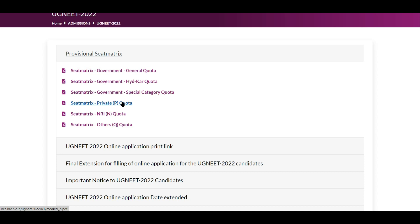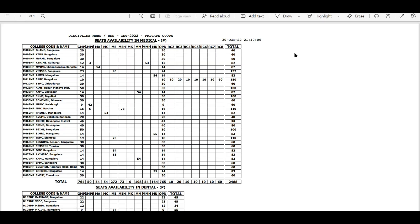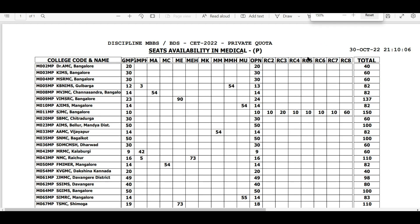Private seats are the seats available at a reasonable fee structure. Generally these can be considered management quota seats — in other states we normally call it management quota, but Karnataka calls it private. However, within private, there are certain seats that are still reserved for Karnataka students.